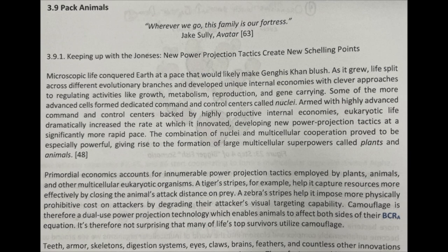Some of the more advanced cells formed dedicated command and control centers called nuclei. Armed with highly advanced command and control centers backed by highly productive internal economies, eukaryotic life dramatically increased the rate at which it innovated, developing new power projection tactics at a significantly more rapid pace. The combination of nuclei and multicellular cooperation proved to be especially powerful, giving rise to the formation of large multicellular superpowers called plants and animals. Reference 48.